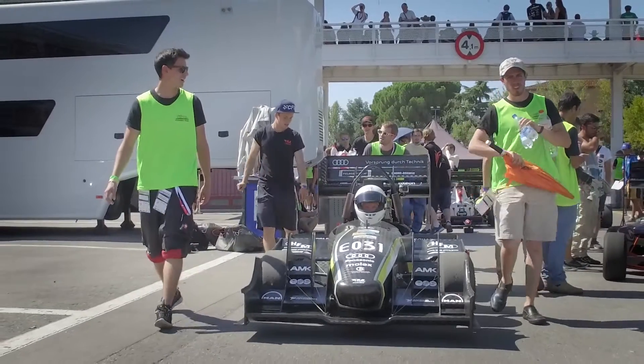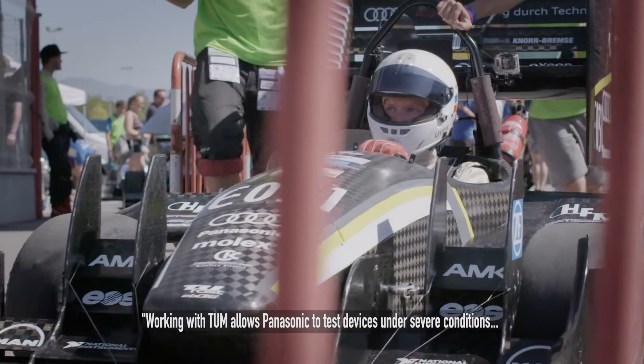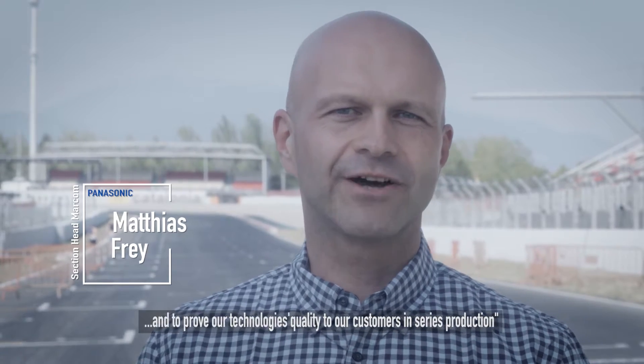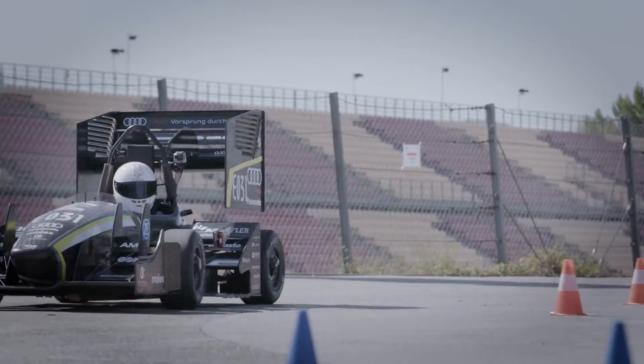The partnership with TUFA's team of the Technical University of Munich for the electric racing car gives Panasonic the opportunity to test our devices under severe conditions in a racing environment and to prove our technologies and quality for our end customers in series production.